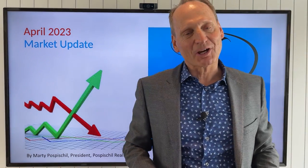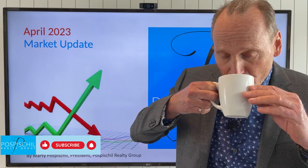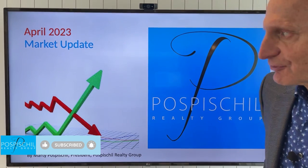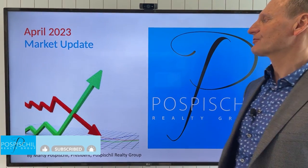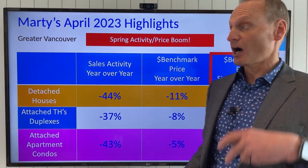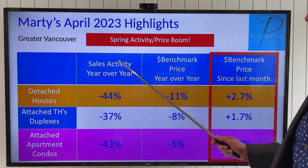Hello everyone, I'm Marty Pospisil and welcome to my April 2023 market update on this beautiful Vancouver Spring Day. Without further ado, and after a sip of that wonderful cup of coffee, we're going to get started. Some really interesting stuff I want to share with you today. Let's jump right into the stats from the month over month that we've got.